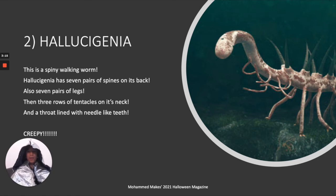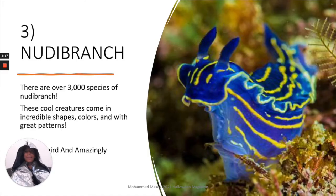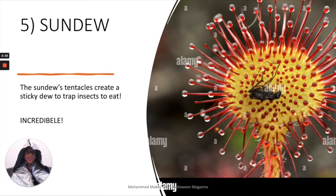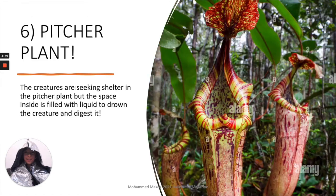A nudibranch, which is really beautiful but quite strange and weird, and it's still living today. Corpse flowers stink of rotting meat to attract flies to pollinate them. Sundew creates a sticky dew to trap insects to eat, and a pitcher plant has liquid to drown creatures and digest them, which is pretty strange and creepy.